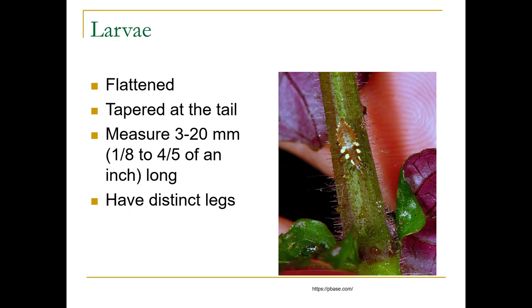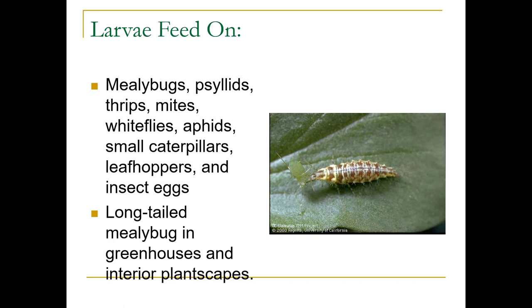The larvae are flattened, tapered at the tail, about 20 millimeters long, and have very distinct legs. They eat a wide variety of prey: mealybugs, psyllids, thrips, mites, whiteflies, aphids, small caterpillars, leafhoppers, and insect eggs. If you release them in a greenhouse or an interiorscape, they will eat long-tailed mealybugs. Here they are feeding on some aphids.